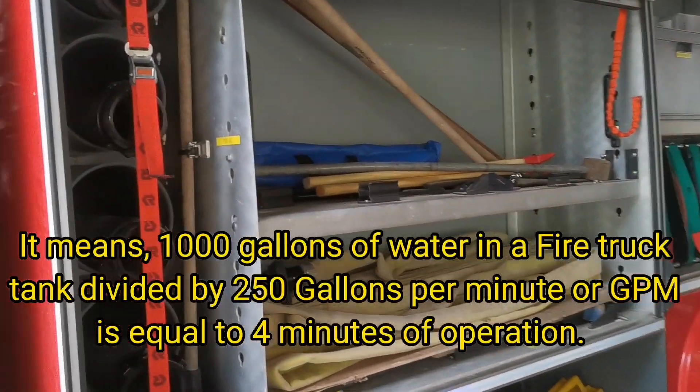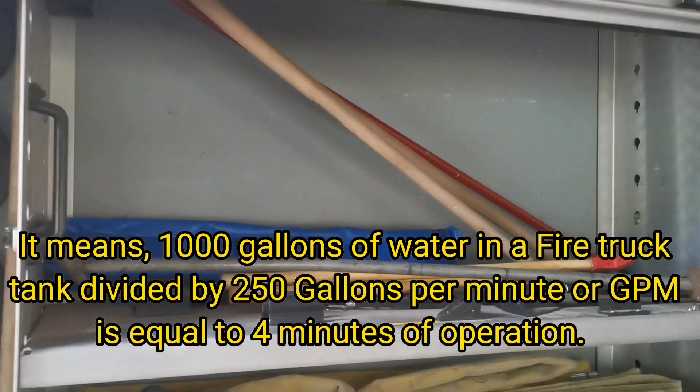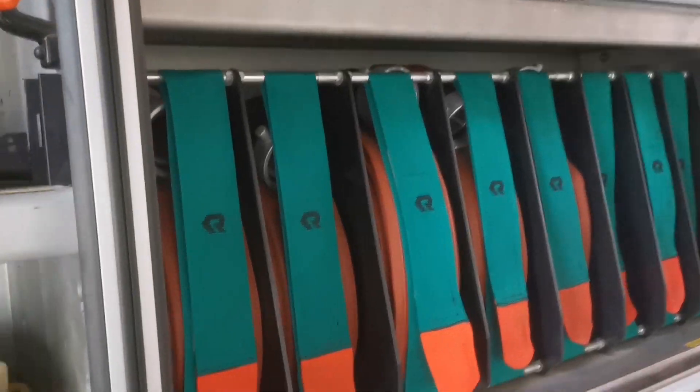It means 1,000 gallons of water in a fire truck tank divided by 250 gallons per minute (GPM) is equal to 4 minutes of operation.